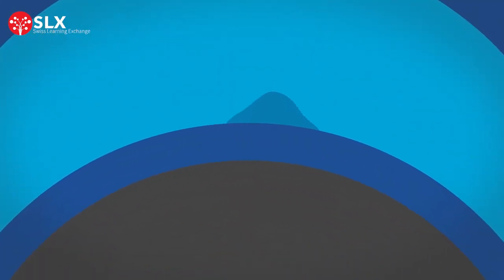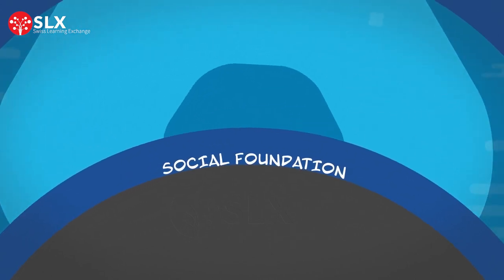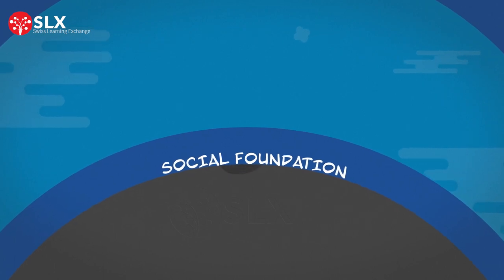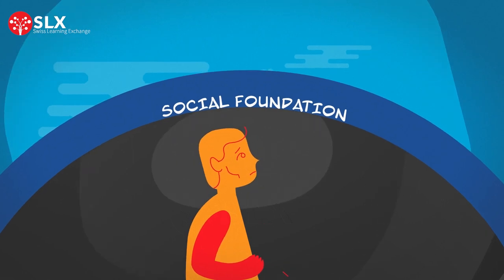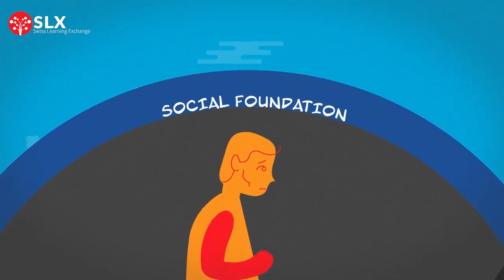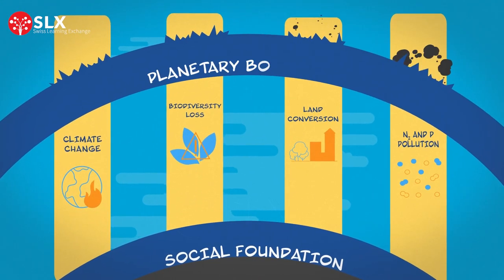In the 21st century, many people still don't have a stable social foundation. For example, according to the 2020 Global Report on Food Crises, 130 million people suffer from acute hunger because of conflict, climate change, and economic crises. At the same time, we have already exceeded four of the nine planetary boundaries.